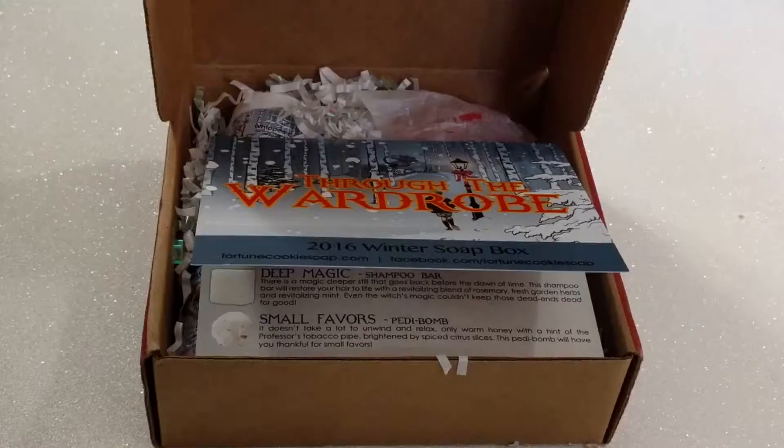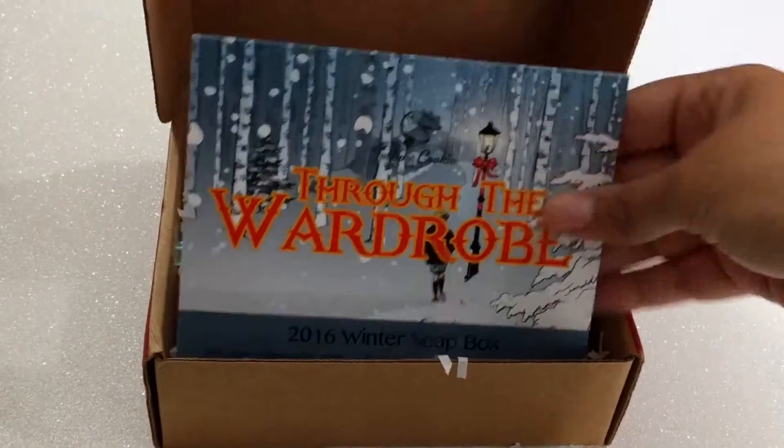This is the winter, slash I'm assuming Christmas box. Basically the Christmas holiday box — I watched last year's on YouTube and that's what made me interested in this subscription service to begin with. Last year their theme was Elf. I have not opened up this box — I was waiting to share the unboxing moment with you guys. So let's get into it and see what this box is all about.